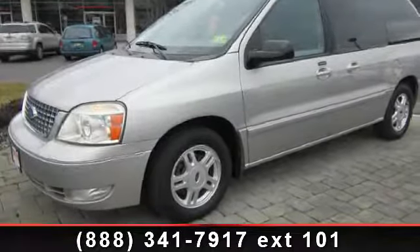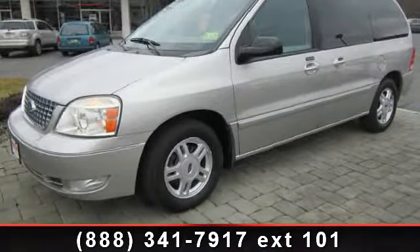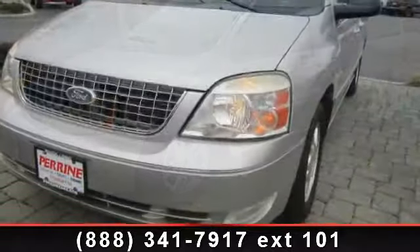Check out this 2004 Ford Freestar. If you are looking for a first-rate auto, this one could be yours today.